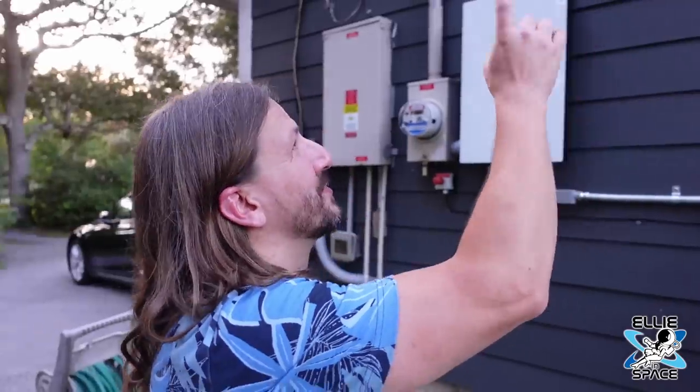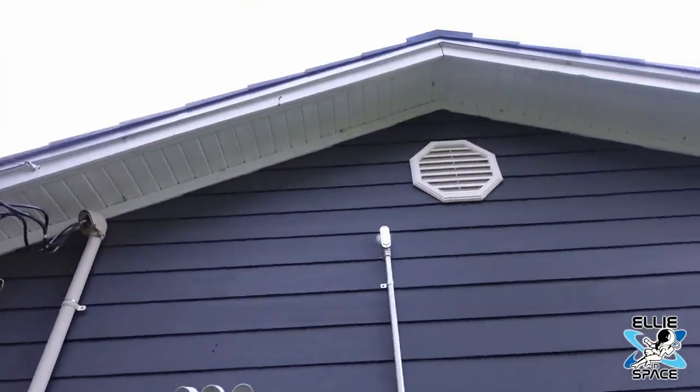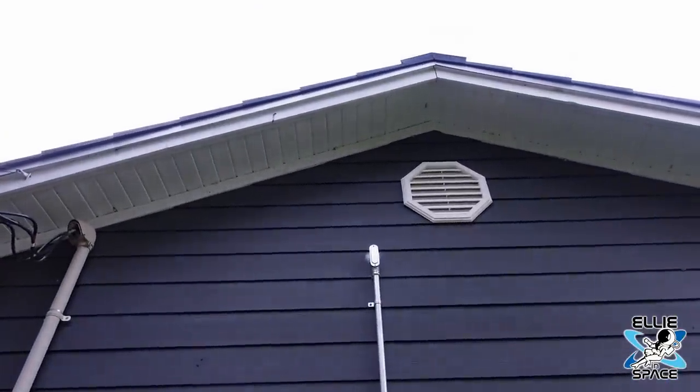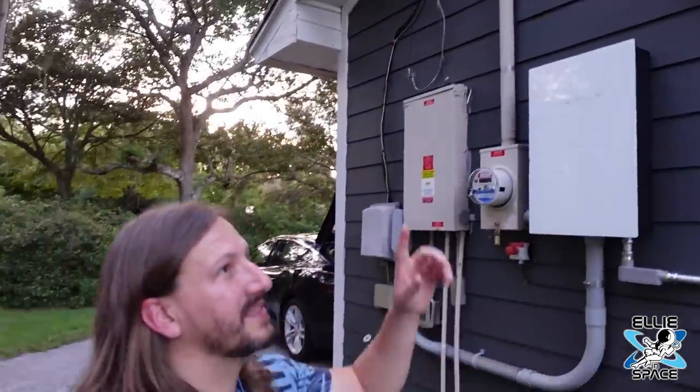Show and tell — there's only one hole that has to go between here, inside the attic, and then up into the roof. All the shingles interconnect, they come down into one hole, and then into the inverter at that point.